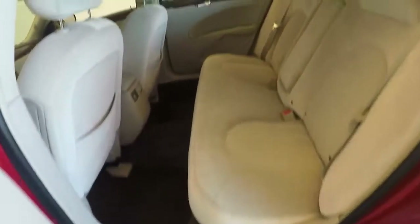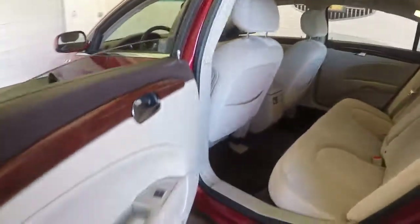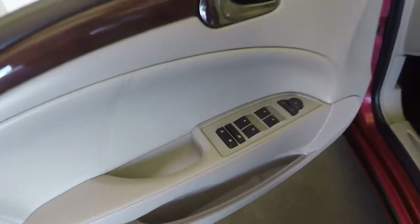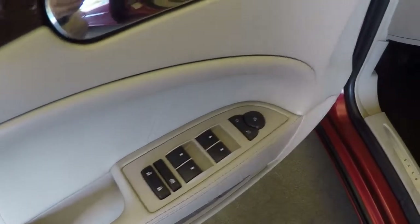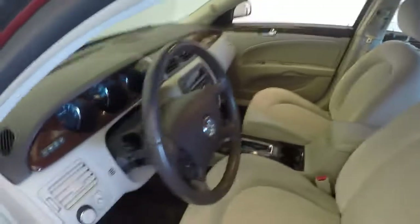Nice bright interior with a backup light sensor. Again, all the mirrors, windows, and door controls on the door. Power and manual seats. All the controls on the steering wheel.